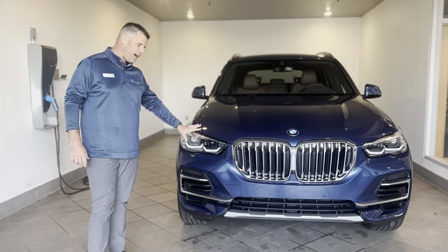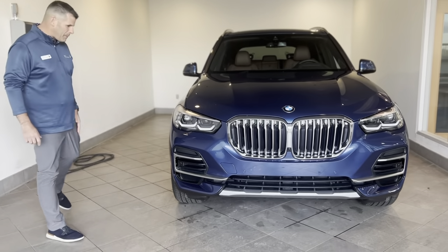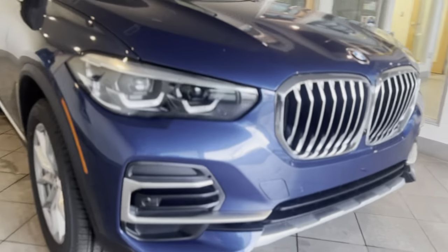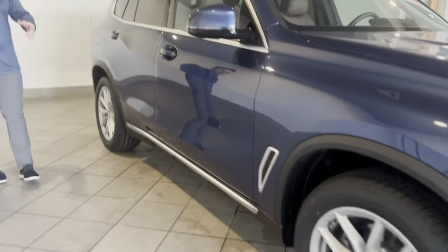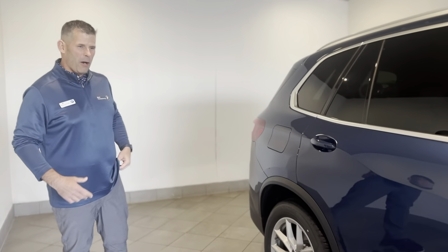A lot of customers like our X5 because of the full LED lighting. Coming around to the back of the vehicle, another one of our key selling features is going to be the space that the vehicle has to offer. Our X5 is one of our bigger SUVs and it really suits family size and helps with sporting events or traveling.